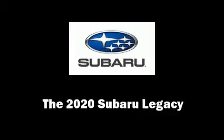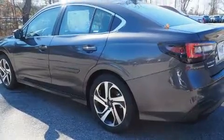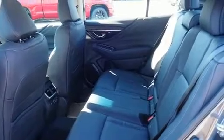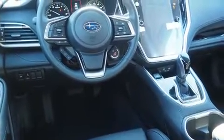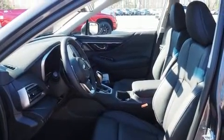Step into the 2020 Subaru Legacy. This four-door, five-passenger sedan provides a satisfying ride for all passengers. Smooth gear shifts are achieved thanks to the 2.5-liter four-cylinder engine, and for added security, dynamic stability control supplements the drivetrain.